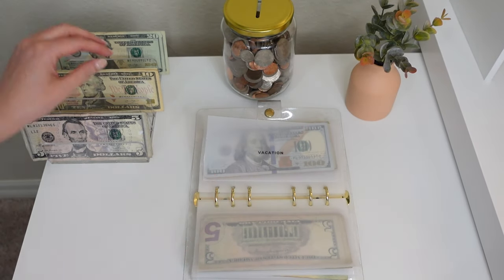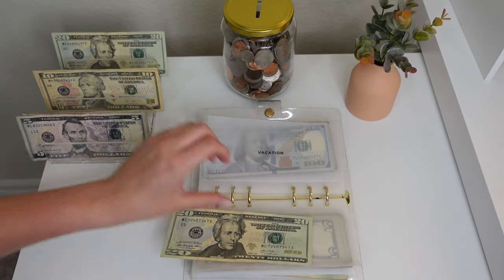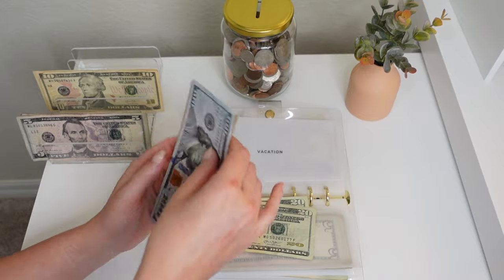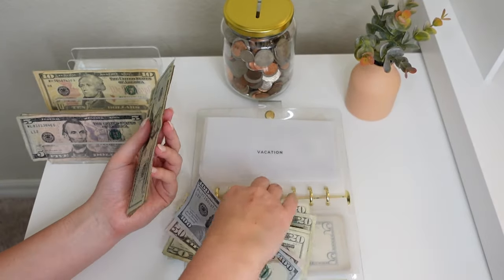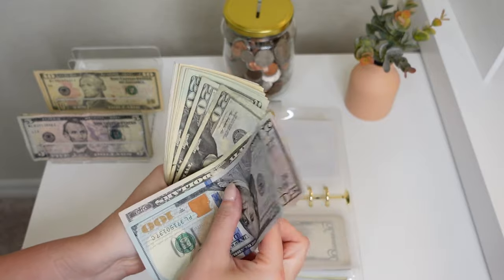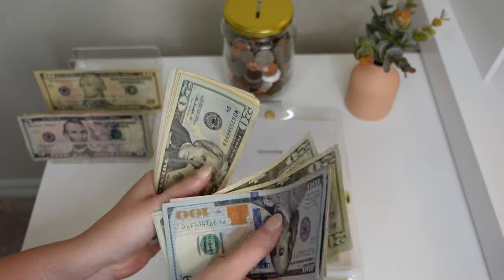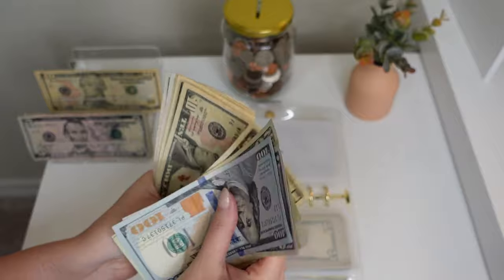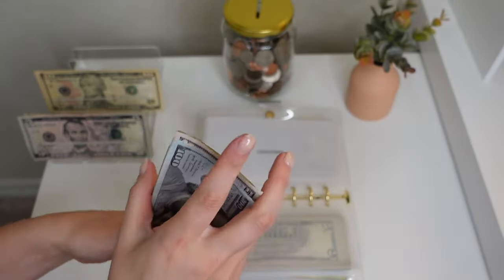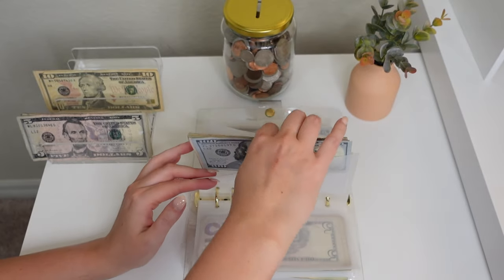Next up is vacation — we're putting $40 into vacation, doing two $20s. Like I said, I'm going scalloping so that is what this money will be used for. We have a total of $330 in vacation.